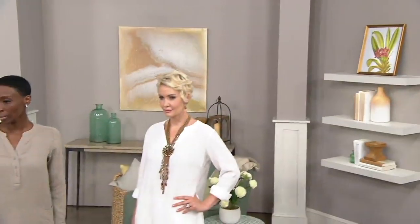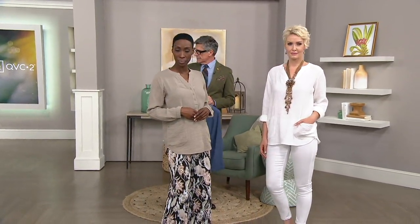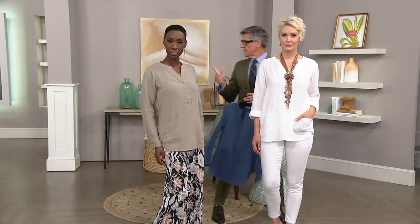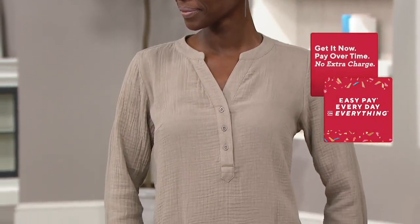Those palazzo pants — weren't those a QVC big deal too? No, these we just launched about a month ago. They're permanently crinkle pleat. You had the navy and green ones on one day and they were very pretty. Those are Joan Rivers QVC.com palazzo pants.